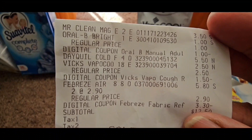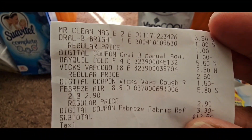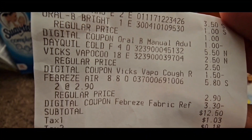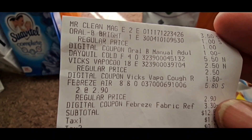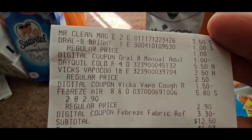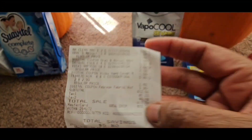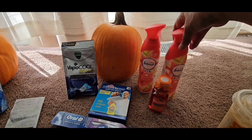The Dayquil was $5.50 and the $2 coupon came off. The Vicks VapoRub was $2.50 and the $1.50 coupon came off. The Febreze was $2.90 each — I bought two and used the $3.30 coupon. I did pay $12.50 total, but she gave me $3.50 back. Those are all the deals right there.